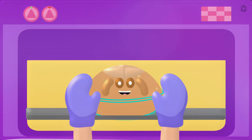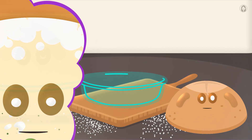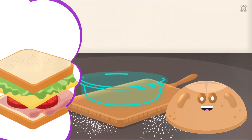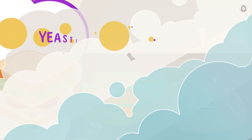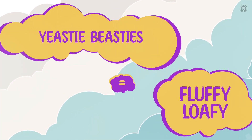Ta-da! Fresh from the oven, it's me, Luffy! All those amazing bubbles my yeasty beastie friends made got trapped when I baked, creating all these wonderful little air pockets that make me so light, fluffy, and perfect for your favorite sandwich. That's the science of deliciousness. So from sleepy doughy to fluffy loafy, it's all thanks to those hardworking, bubble-making yeasty beasties. They're the secret ingredient to my magnificent rise.